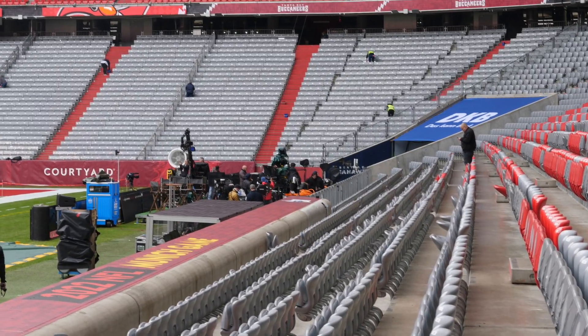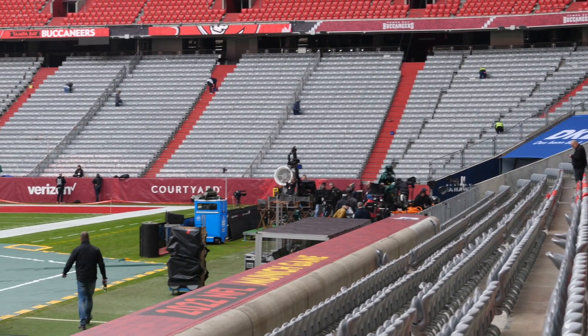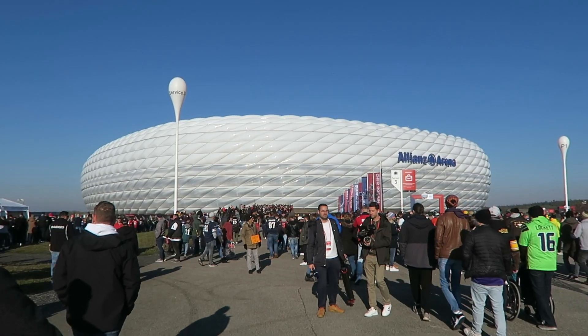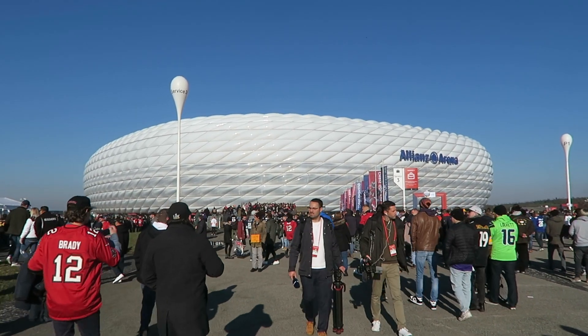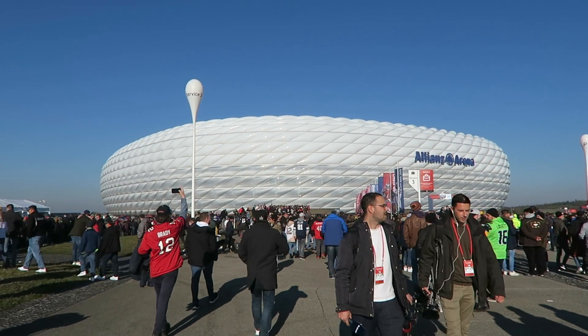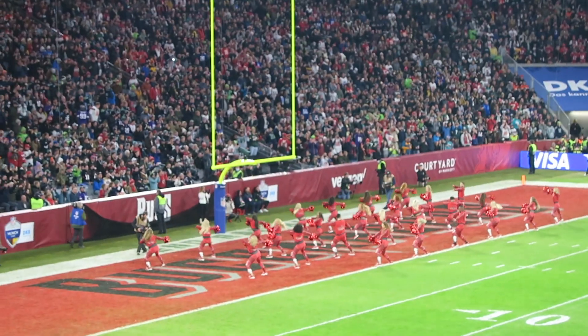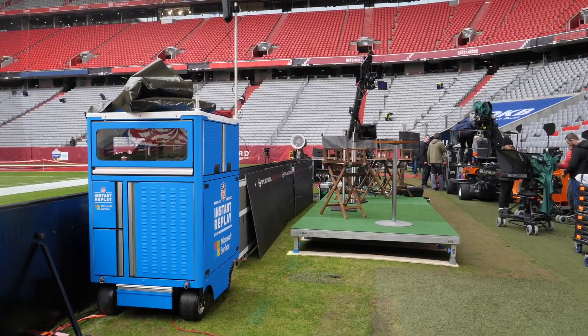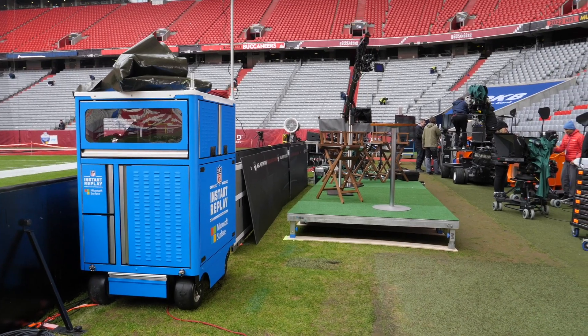The game here in Munich is a large overlay. It is a standard league game. It's the same level of facilities that we've been using for the London games, and after this it will be taken to Mexico City. It is the first time in Germany that the NFL has been here. It's exciting — a new experience both for the stadium and the local fans, and a new experience for us bringing the NFL technical infrastructure into a new venue.